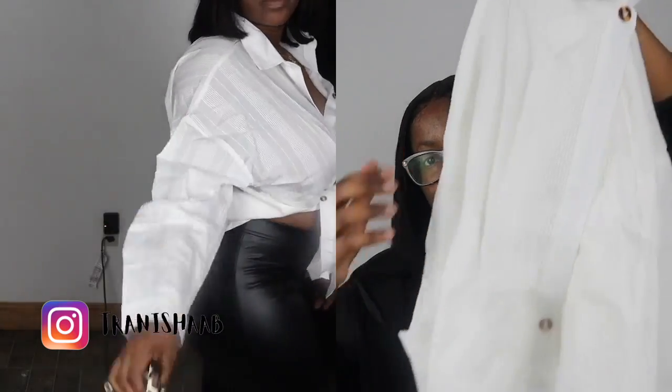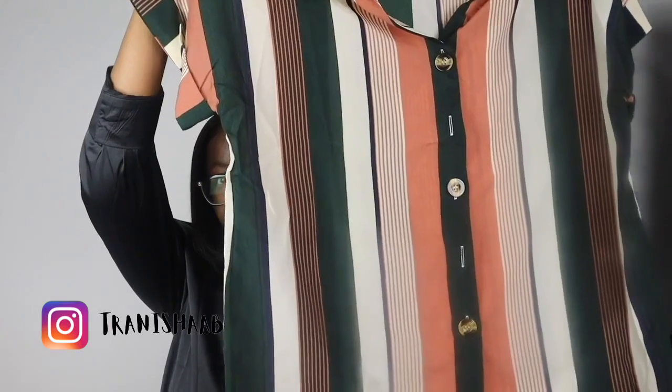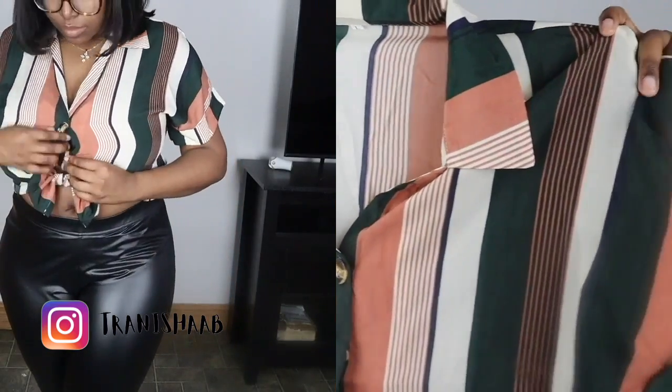Kind of like a boyfriend style. This looks small — I got this in a large. It looks small; hopefully I can fit it.